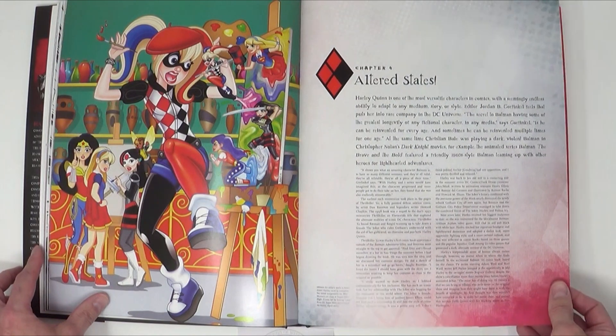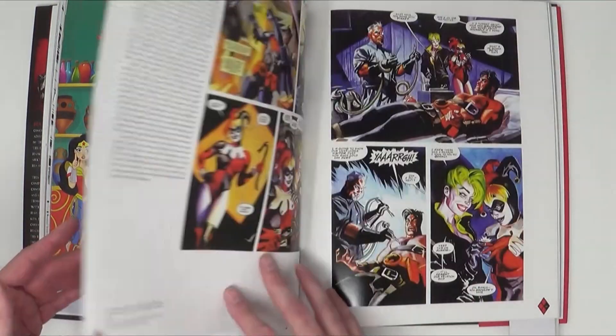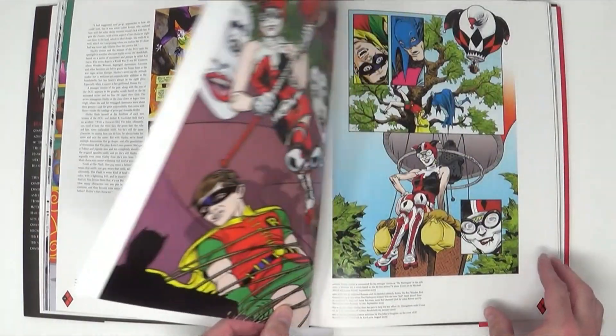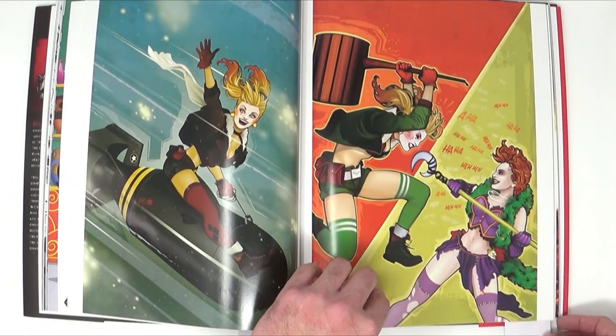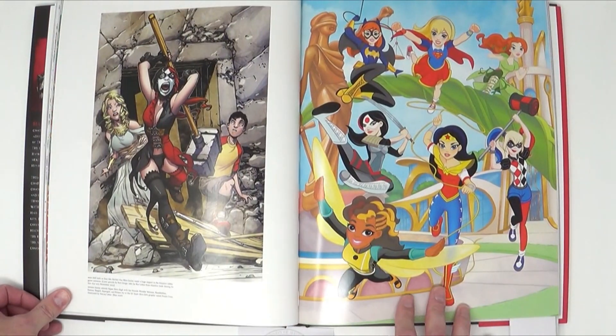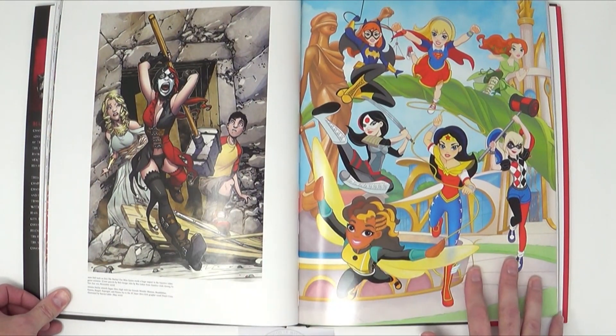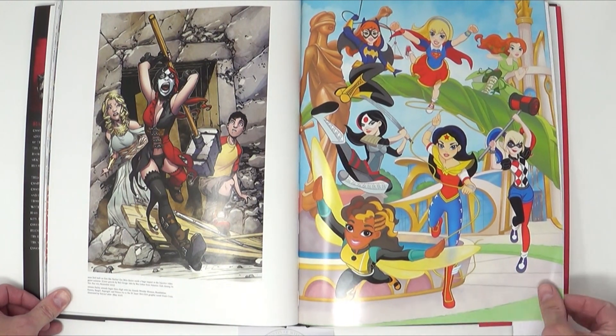Chapter four, 'Altered States,' is about all the different things Harley Quinn has appeared in. She's appeared in the comics, in Batman: Arkham Asylum, and she even made her way into DC Super Hero Girls, alongside her friends at superhero high.